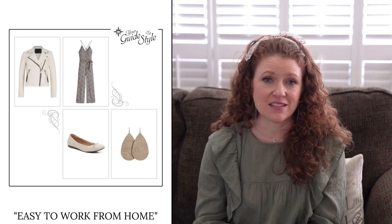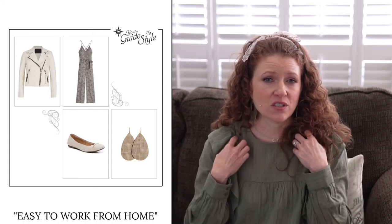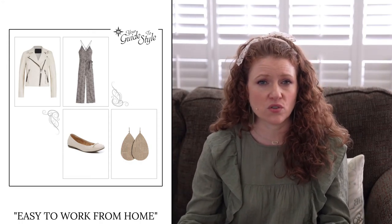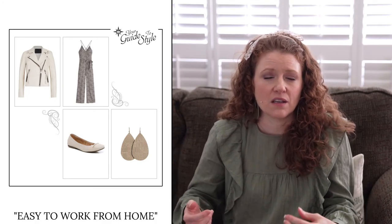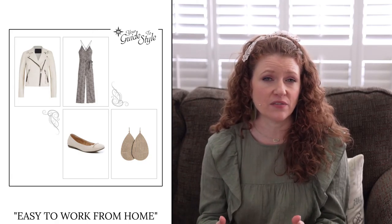The last outfit — number five — is an easy work-from-home outfit featuring a jumpsuit. It has a v-neck, a tie at the waist to cinch it, and a loose straight leg. I added a moto jacket in case you wanted coverage — that moto jacket stops at the waistline. You could wear it zipped up so it looks like a jacket, top, and pants; people probably wouldn't even know it was a jumpsuit. I added flats since it's a comfy work-from-home outfit, but you could also throw on a sandal or platform sneaker to make it a bit more casual.